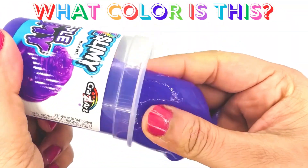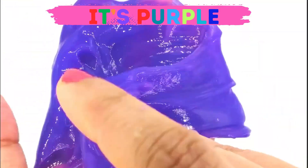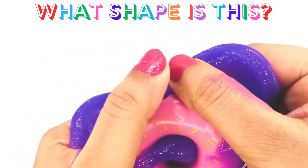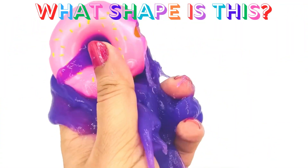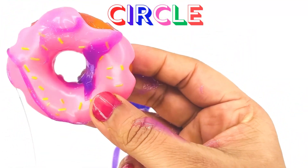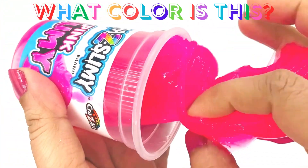What color is this? Yes, you're right — it's the color purple! There is something hidden inside the purple slime. Let's see what it is — whoa, it's a donut! Do you know what shape it is? Yes, it's a circle!